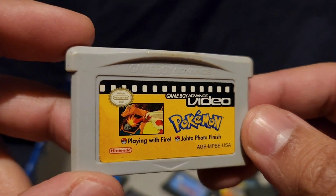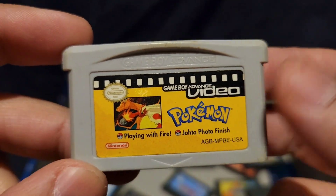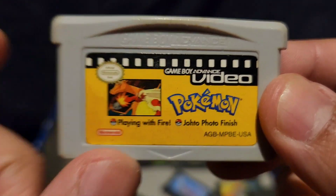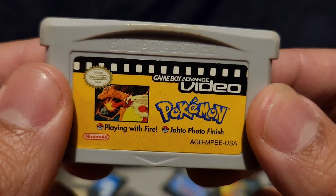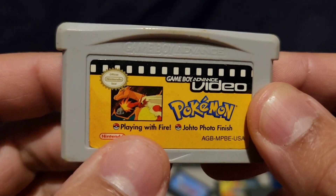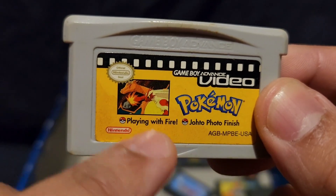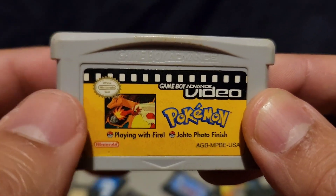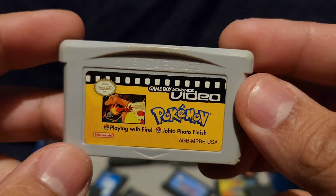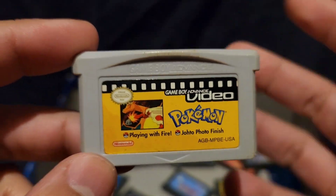This is a Pokemon cartridge. I think I got this at a flea market for like a quarter. It turned out to be something you could put in your Game Boy to watch Pokemon videos — not even a game. It's just like a little cutscene or short video of Pokemon battling. Kind of a strange thing to put on the Game Boy.